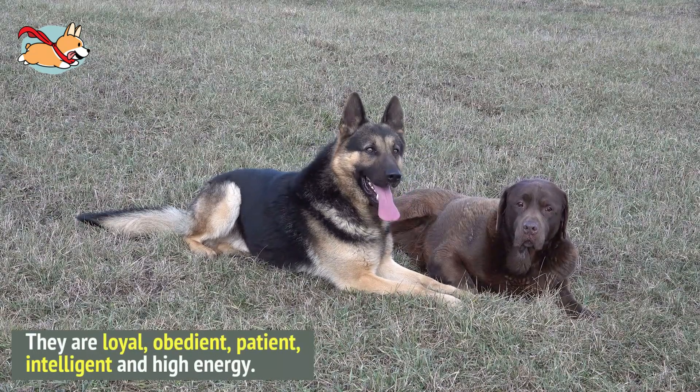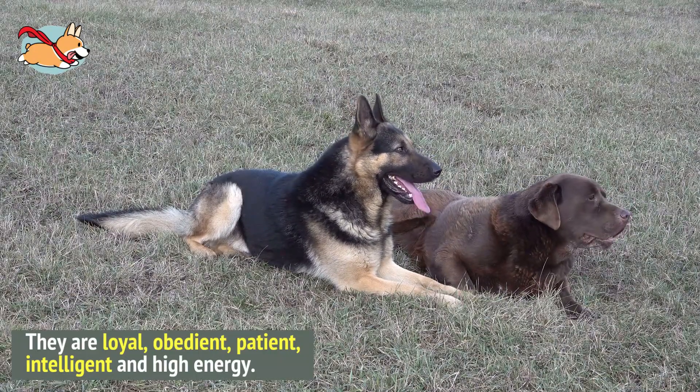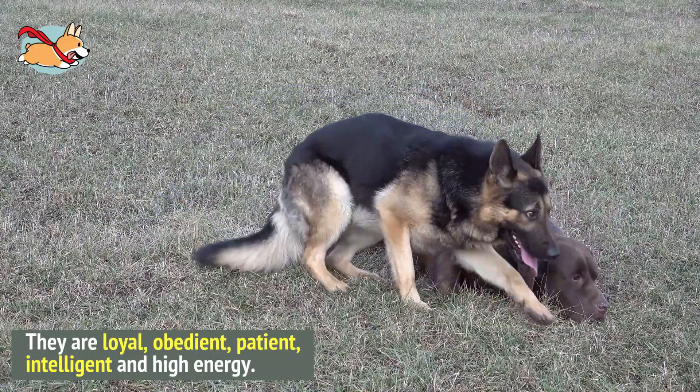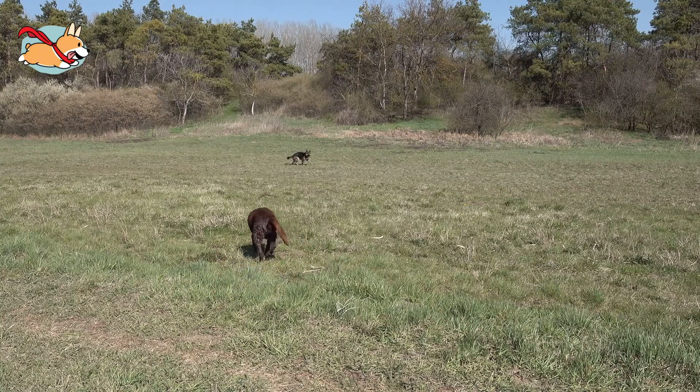The Shepardor is a popular mix between America's first and third favorite dog breeds, the Labrador and the German Shepherd. They are loyal, obedient, patient, intelligent and high energy. Since both parents are working dogs, Shepardors will have a lot of energy that will need to be exhausted.